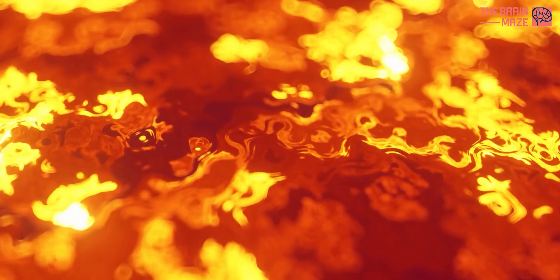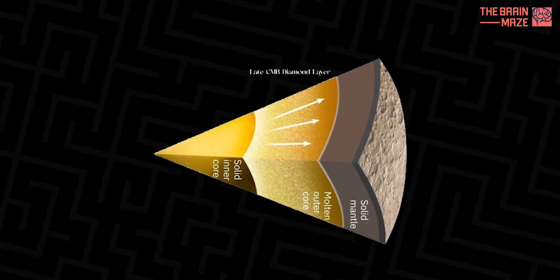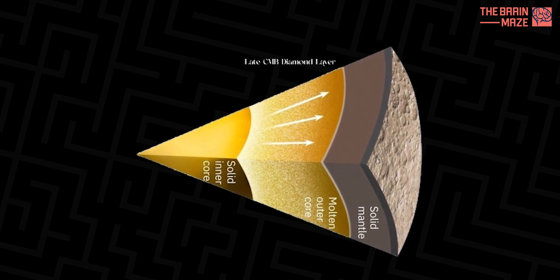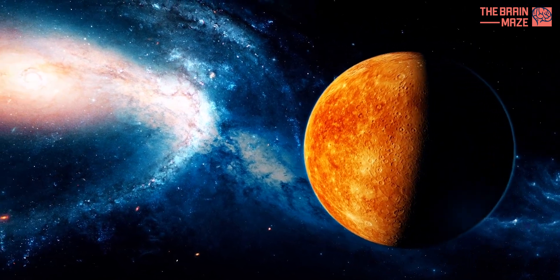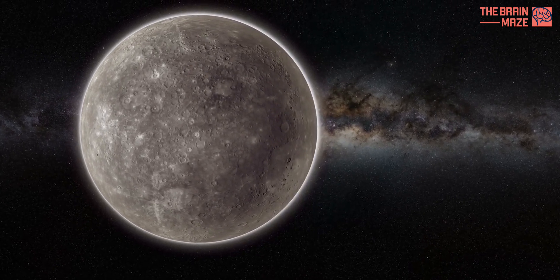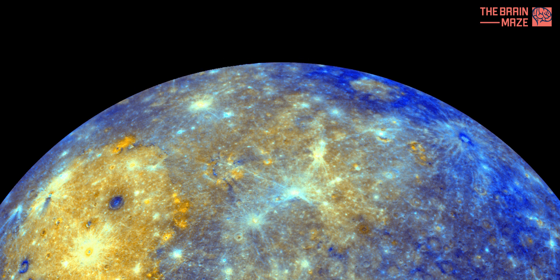Imagine a giant pot of molten metal slowly solidifying and pushing the leftover sauce — carbon — towards the rim of the pot. This process, according to the research, could have resulted in a thick diamond layer, potentially reaching a staggering 10 miles. This discovery highlights how Mercury's fiery proximity to the Sun shaped its evolution. Unlike other rocky planets formed farther out, Mercury likely formed from a cloud of dust richer in carbon and lower in oxygen. This unique composition could explain the formation of a diamond layer.